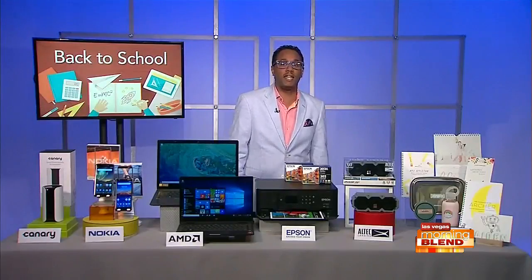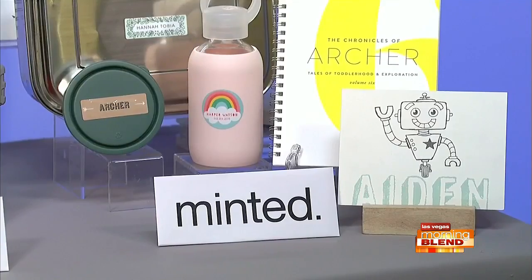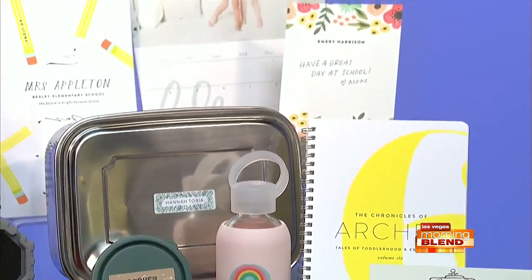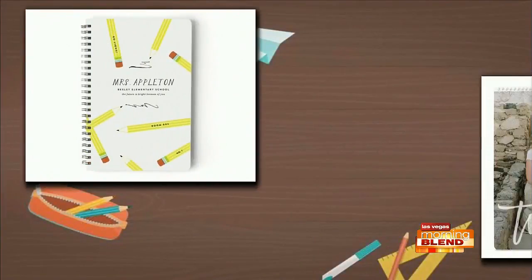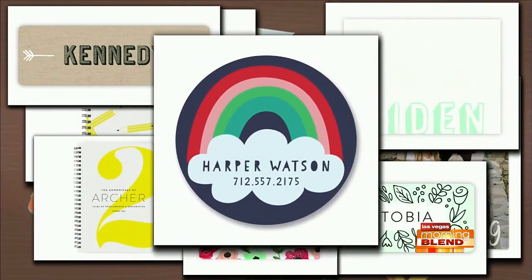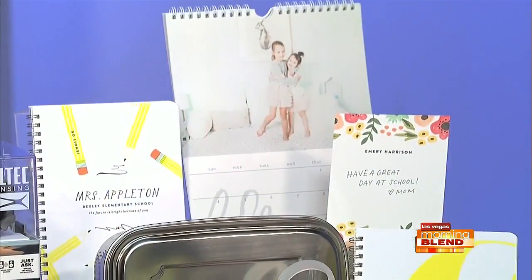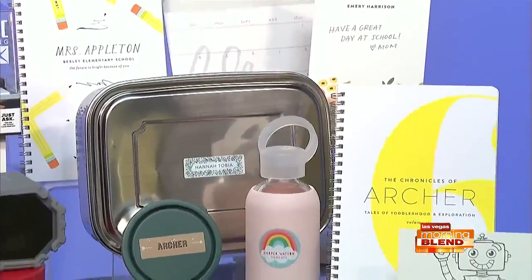Last but not least, you can pack your backpacks with products from Minted. Minted has a bunch of designs from independent artists from around the globe. Students can organize beautifully with customized calendars. They can also have customized name labels that are machine washable and dishwasher safe — great for tagging your kids' clothes. There's also personalized stationery and notebooks you can make as well at Minted.